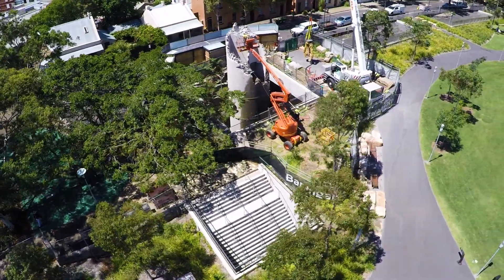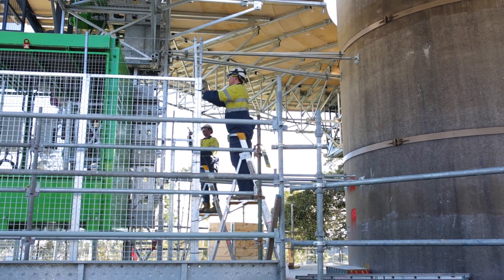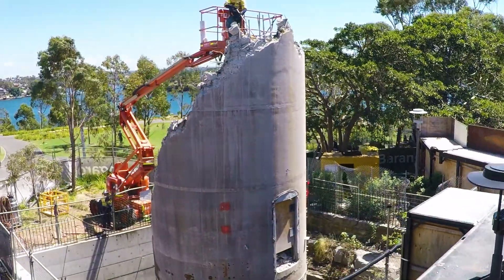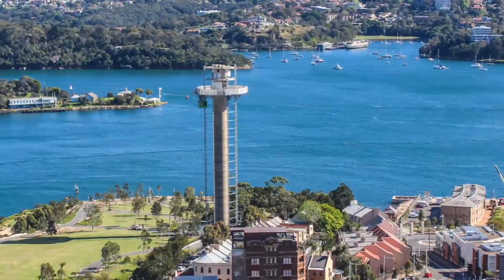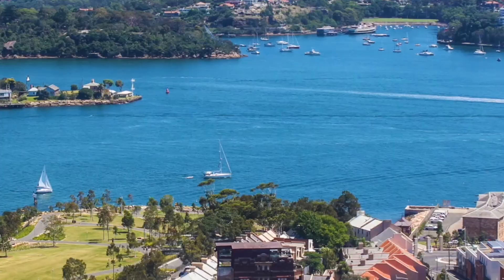After just over a year of careful planning combined with meticulous precision and hard work, Liberty Industrial has completed one of its most unique deconstruction projects to date, without incident and in line with stakeholder expectations. The Sydney Harbour Control Tower Removal Project is successfully completed.